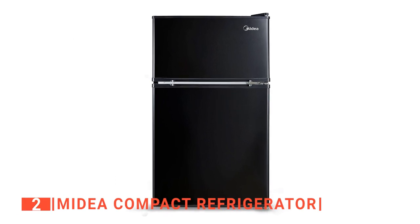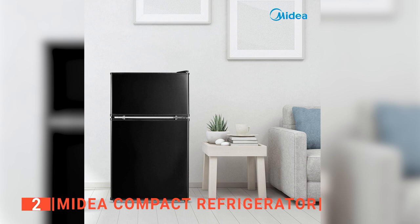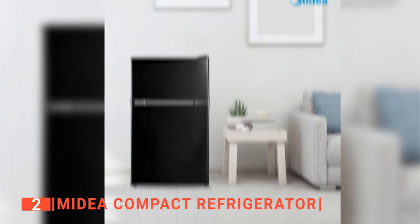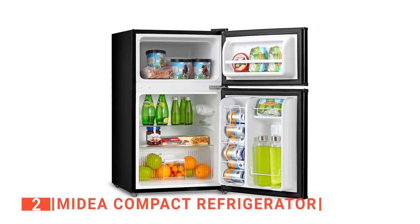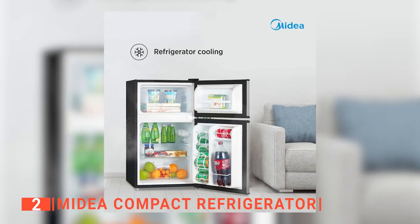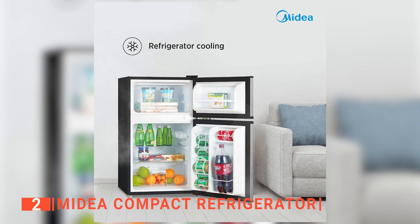The second product on our list is the Medea Compact Refrigerator. Medea is a well-known brand when it comes to producing high-quality compact refrigerators, and this model is no exception. In a simple design, Medea has put together a freezer and fridge combo unit that will fit into any space. The freezer and fridge are in separate compartments, meaning it is a double-door refrigerator, and we like that the doors are reversible.